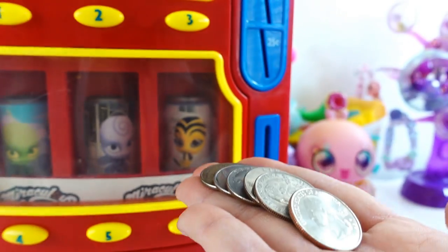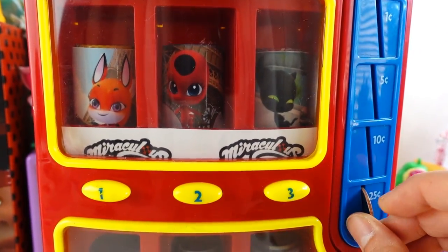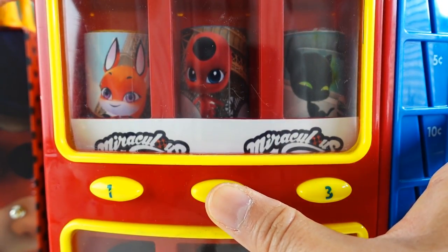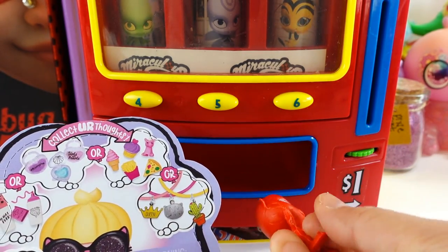Well, it's a good thing I saved up my money. Let's go and get them out. Who should we get out first? Let's go for Tiki. Press number two for Tiki. And look, we got a surprise and Tiki!